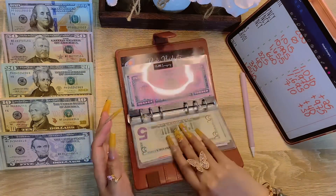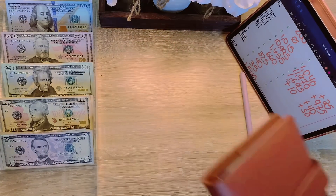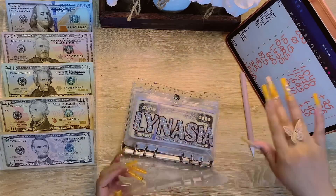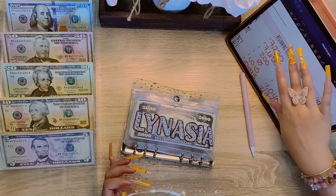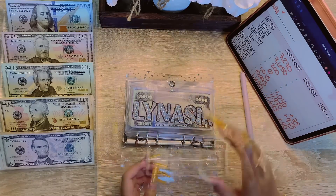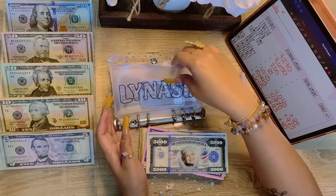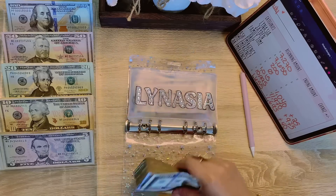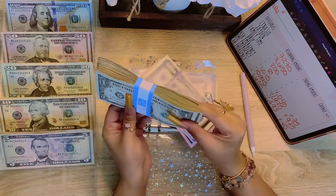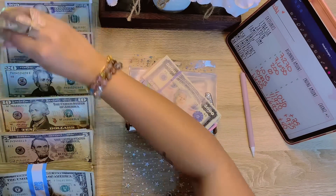Alright guys, onto my clear sparkles binder. Starting off with Laneige — Laneige started the month off at $7,270 and here is her cute little debit card. I'm going to leave that in there. Let me exchange this first — this is $100 in dollar bills, so let me get a $100 banknote.